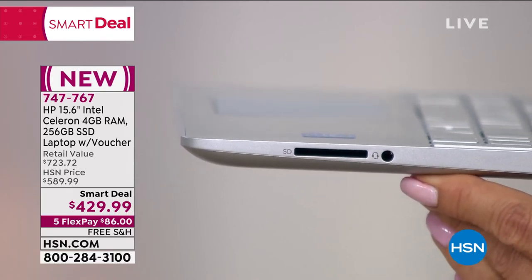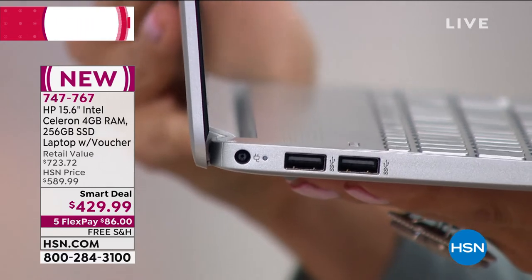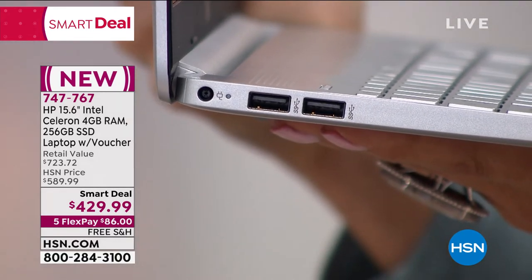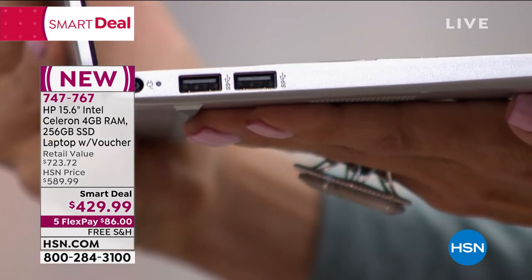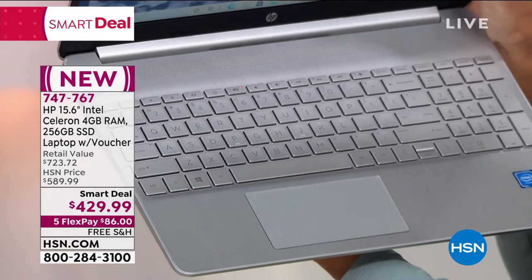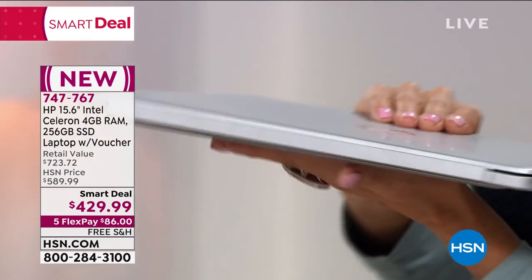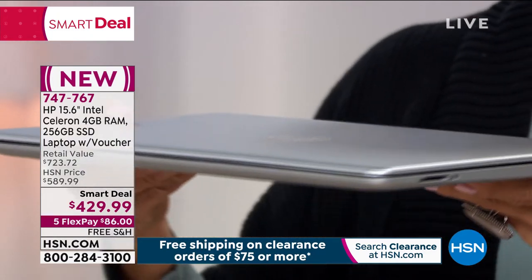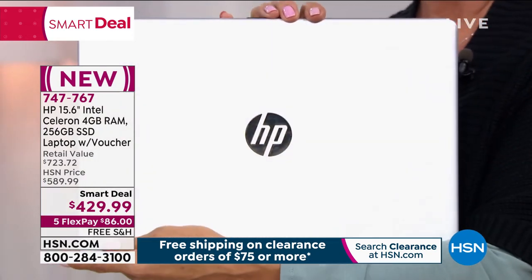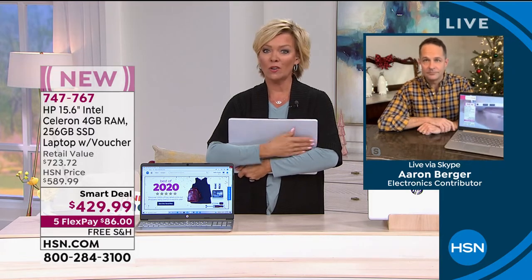I'm going to talk about the 256-gigabyte solid-state drive — the largest solid-state drive we've done on a computer like this. Big deal. If you ever want to expand, you have that card slot. There are two USB-A ports as well — plug in a thumb drive, a mouse, anything. Microsoft refers to this as a modern machine because it is so thin, so light, with USB-C and USB-A ports, a very slim profile, weighs 3.9 pounds, and has a better than 10-hour battery life.